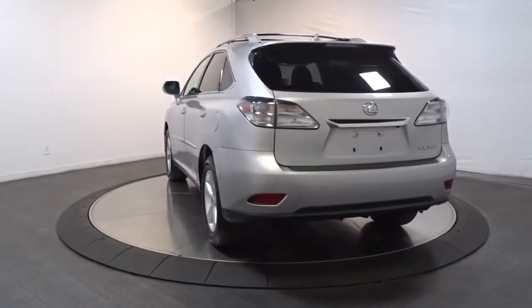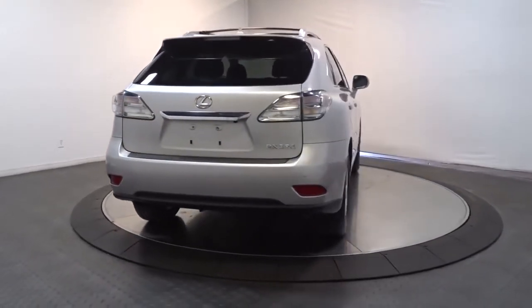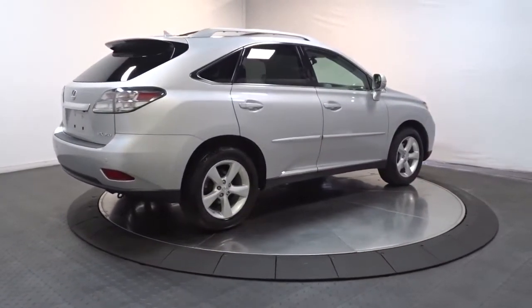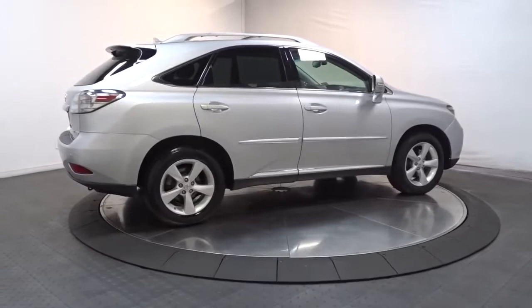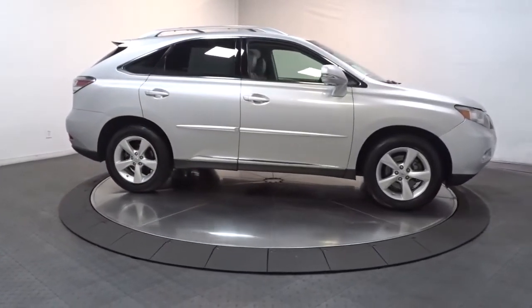The following are some of this vehicle's highlighted options: navigation system, keyless entry, fog lamps, power passenger seat, dual zone AC, power driver's seat, electronic stability control, aluminum wheels, intermittent wipers, and tire pressure monitoring system.